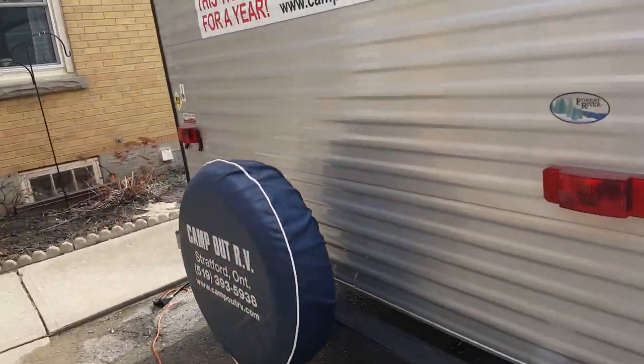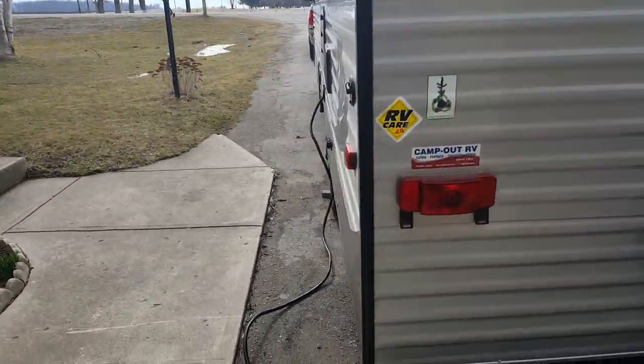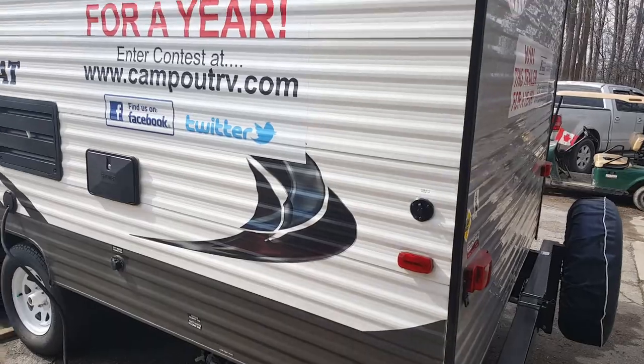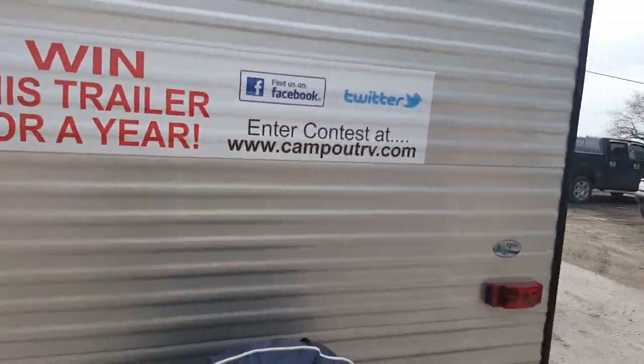There's a spare tire mounted on the back. You can see it's got an outside shower on the off-door side, and all your sewer connections and cable hookup are all back here.